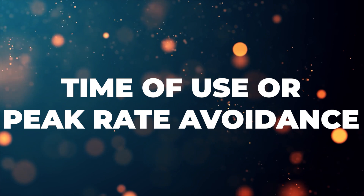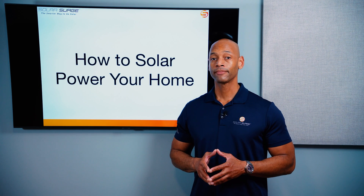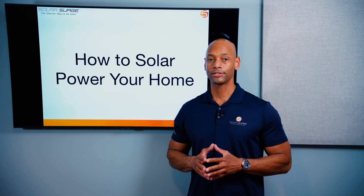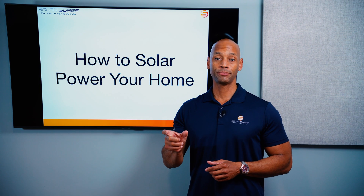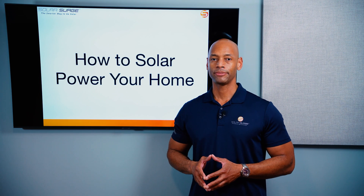The third operating mode is time-of-use or peak rate avoidance. Some utilities now charge super-high rates during peak hours — typically the last couple hours of the afternoon and early evening, which is when people get home from work, turn on the stove, and run the air conditioning hardest. Viewers in California and Arizona know what I'm talking about. To avoid purchasing electricity during those hours, you simply configure your solar and battery system to prioritize battery discharge during peak hours, then recharge the battery when rates are cheaper or let the solar panels recharge it the next day.